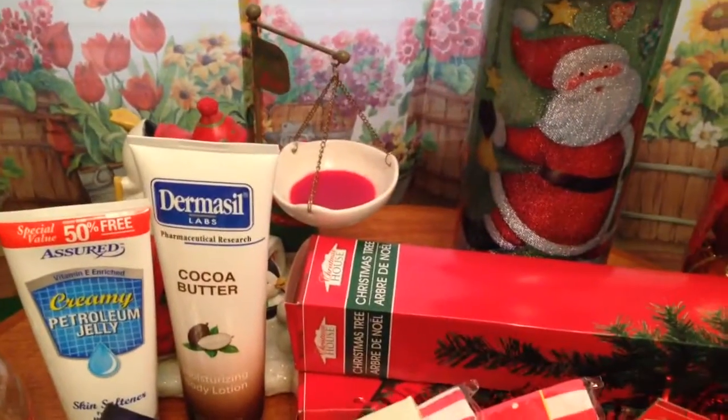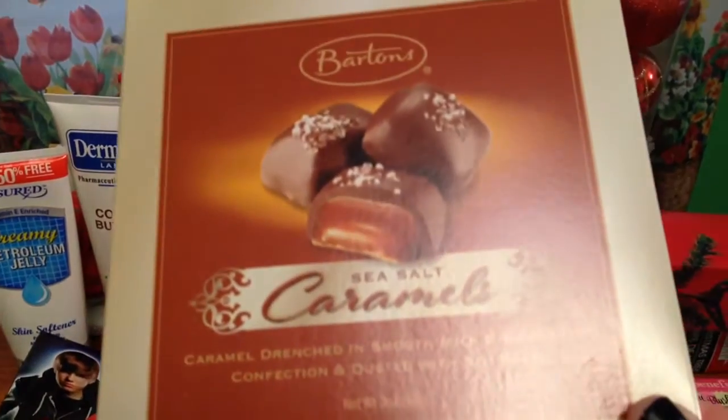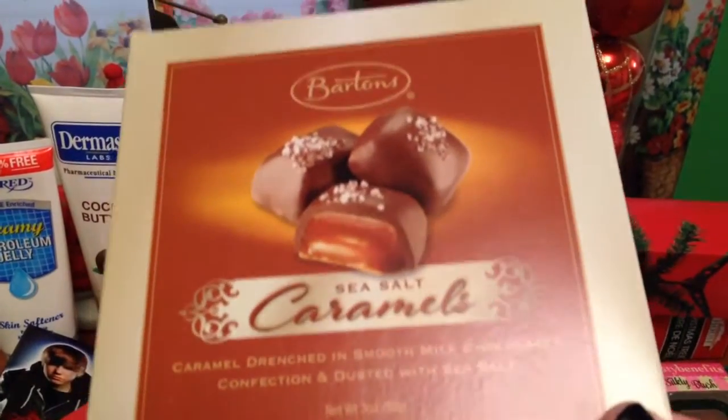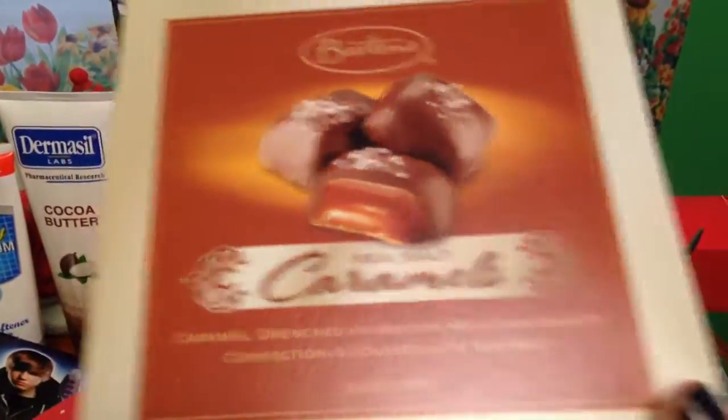They had this in the candy section with the Christmas candy — these sea salt caramels. Barton's is the brand. I thought those looked really good. They had probably two or three kinds, but the caramels looked the best to me.